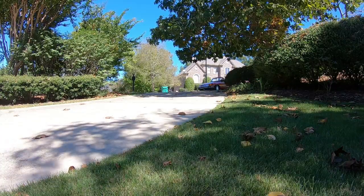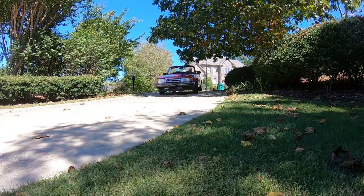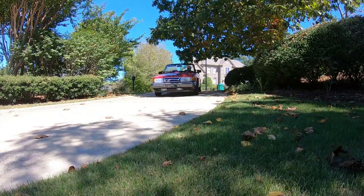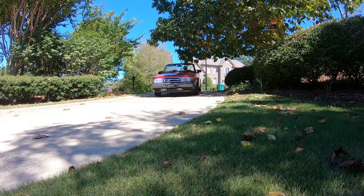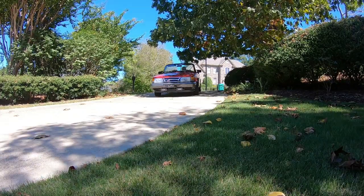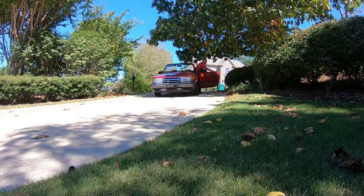Thanks for watching. This is my first Saab. It's a C900 convertible. I got it in November of 2014. In the most recent issue of Nines magazine, the October to December 2020 issue, you can read about how I became a Saab believer and lover.